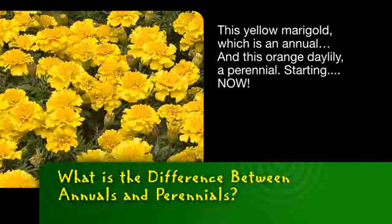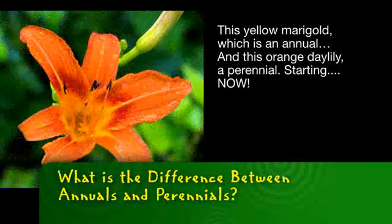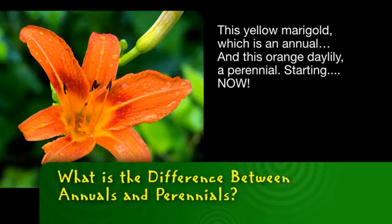This yellow marigold, which is an annual, and this orange daylily, a perennial — starting now.